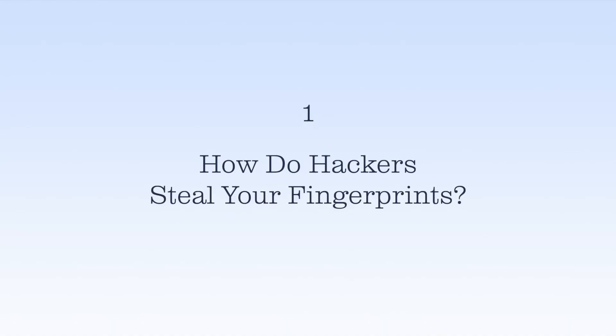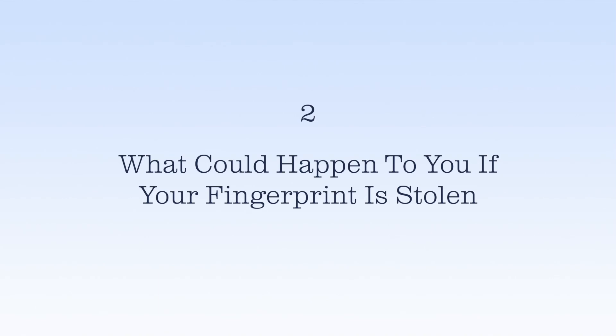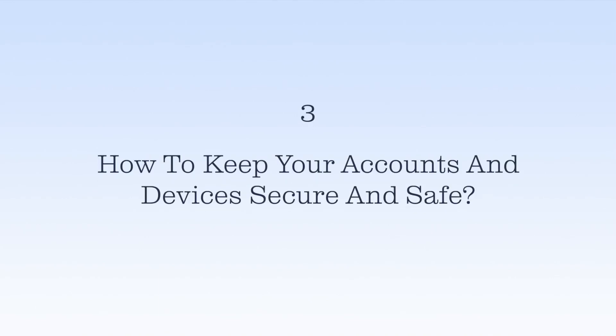In this video I'll cover three important points: number one, how hackers steal your fingerprint; number two, what could happen to you if your fingerprint is stolen; and number three, how to keep your accounts and devices secure. You might be thinking — how can someone steal your fingerprint if it's part of your body? It's easy to understand how hackers trick you into giving up a password, but fingerprints are different.